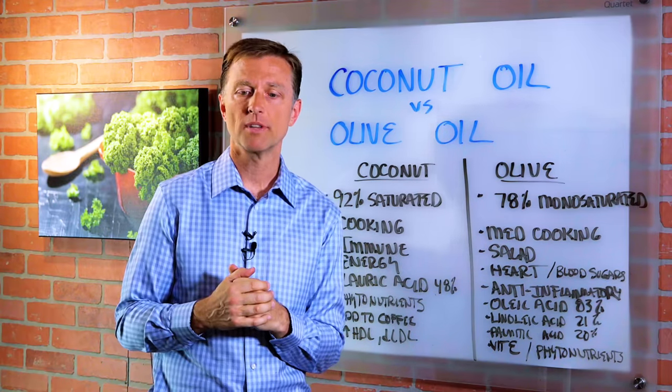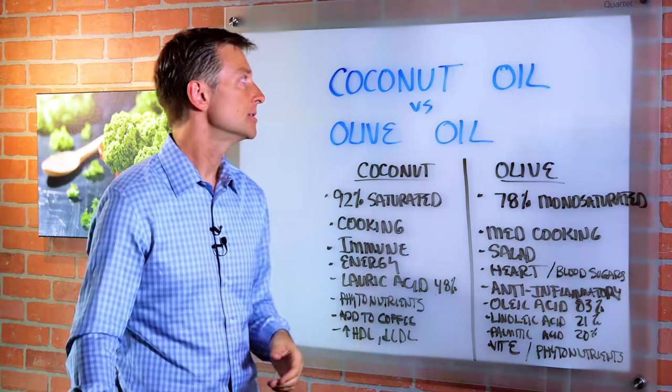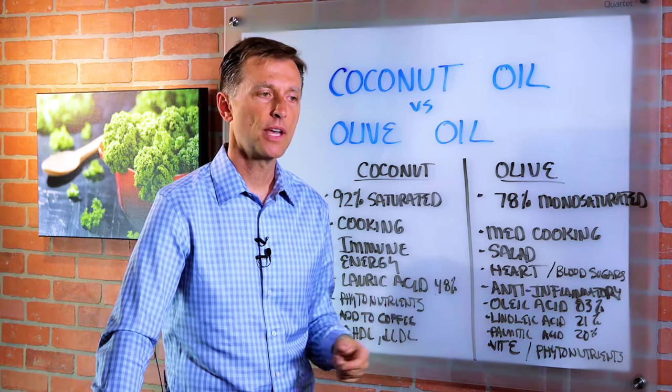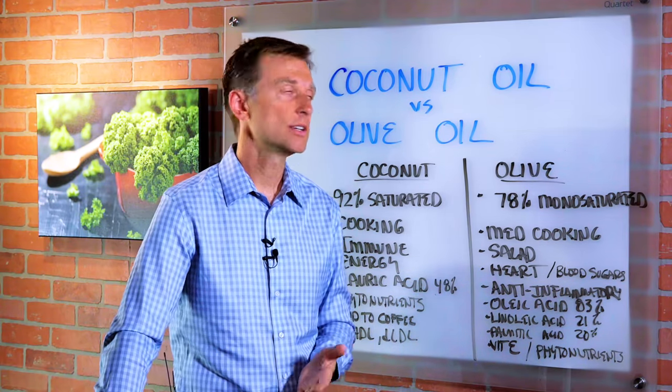I recently had a question from someone that wanted to know what would be better to use — coconut oil or olive oil. I want to go through some of the differences, but they're both really, really good oils, just with slightly different purposes.